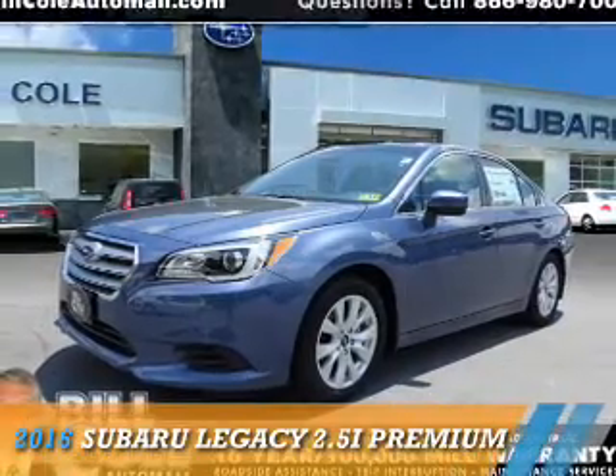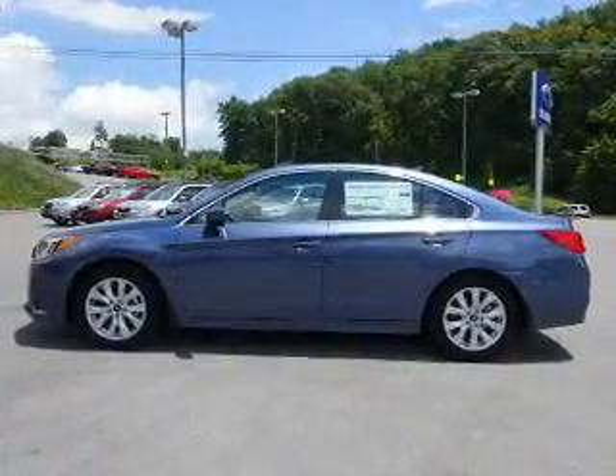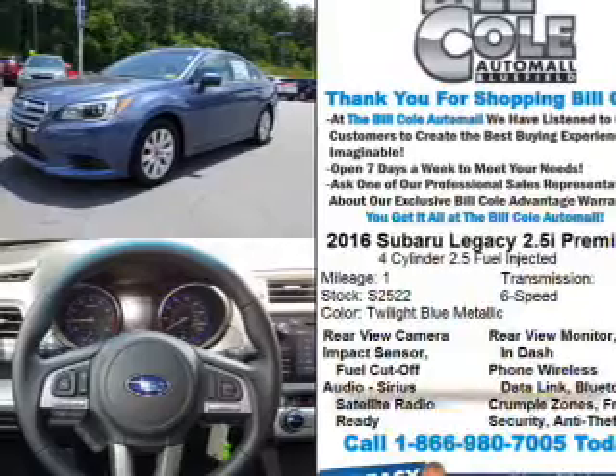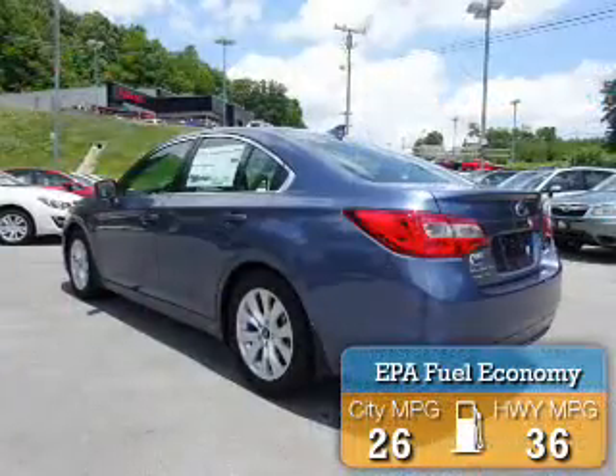Presenting the 2016 Subaru Legacy. It's powered by all-wheel drive, a 2.5-liter four-cylinder engine, and a continuously variable transmission. Great fuel efficiency saves you money by requiring fewer trips to the gas station.